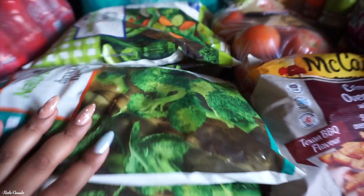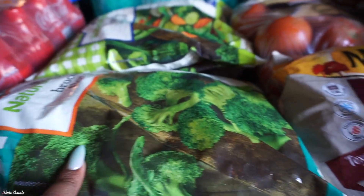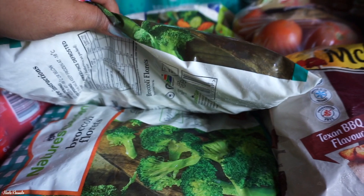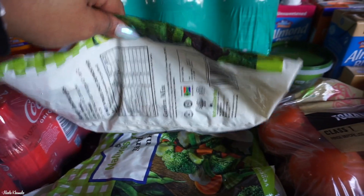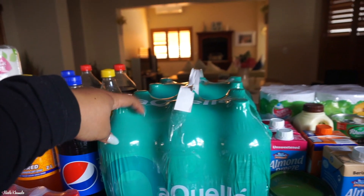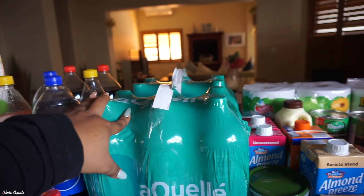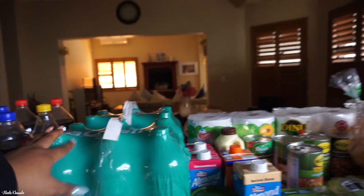In the front we have broccoli — we always get that. These are frozen and there are two bags. Then we have garden mix, also frozen, also two bags. I got two of these six-pack sparkling waters. I really thoroughly enjoy sparkling water, so I picked up two packs this time.